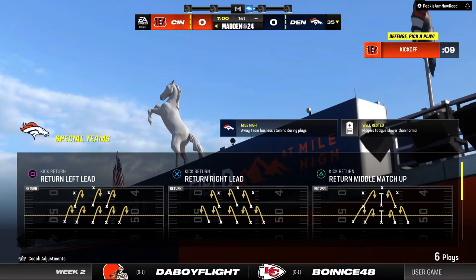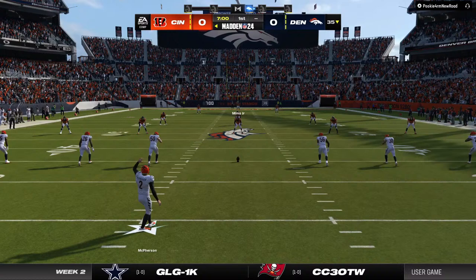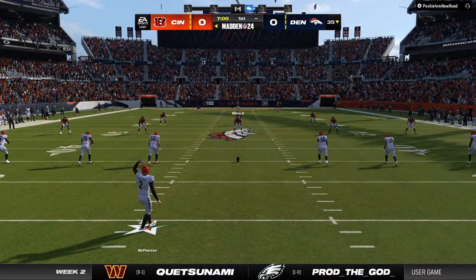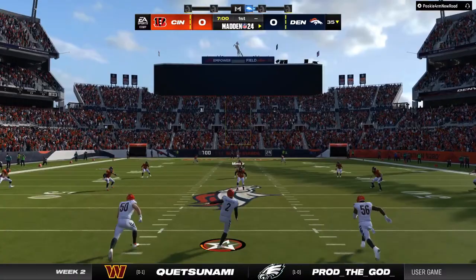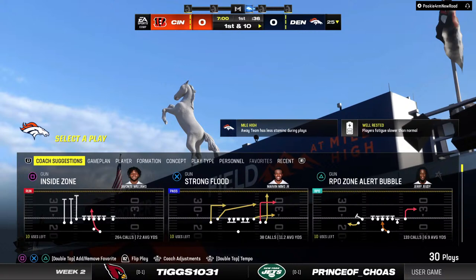Taking on the Denver Broncos. Two teams here, each off to 1-0 starts, as this one is underway on EA Sports. As we see so frequently here in Colorado, that one over the inline, so it'll come out to the 25.